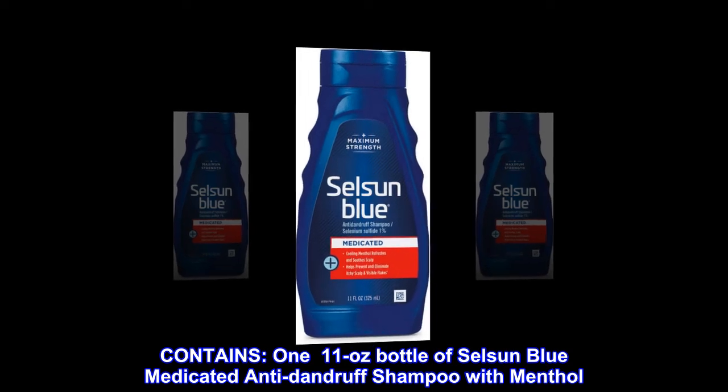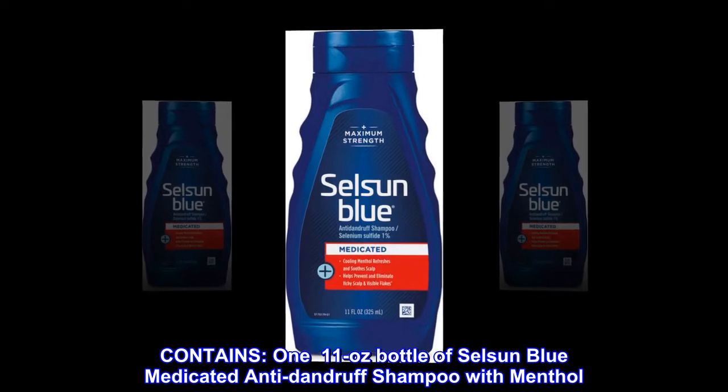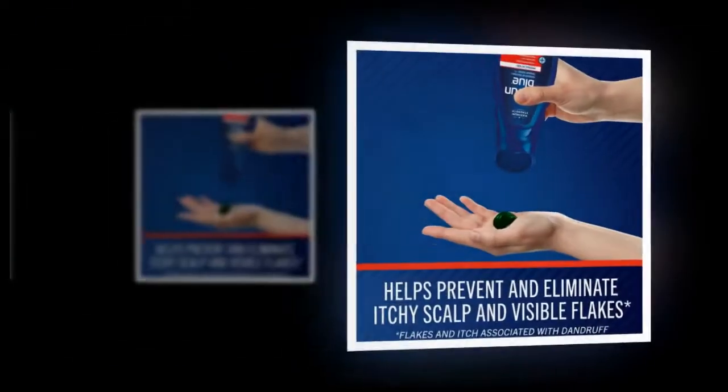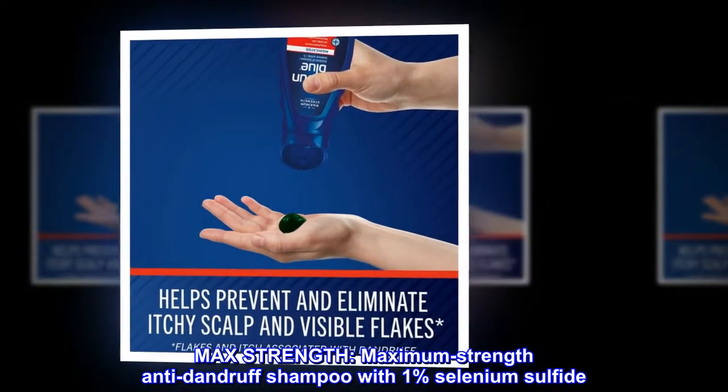Contains 11.11 oz bottle of Selsun Blue Medicated Anti-Dandruff Shampoo with Menthol. Max Strength — Maximum Strength Anti-Dandruff Shampoo with 1% Selenium Sulfide.